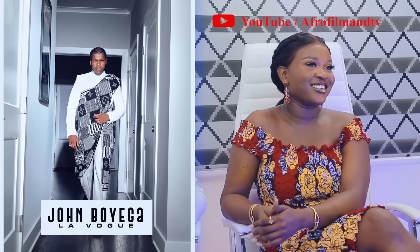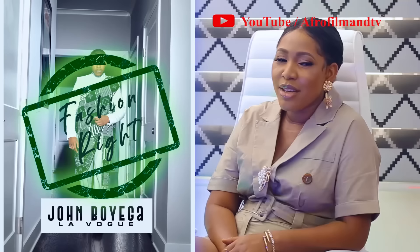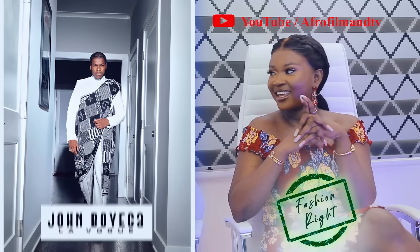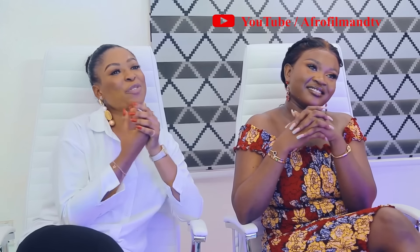So guys, is it a fashion right or fashion wrong? It is absolutely a fashion right! Fashion right — he caught us all.